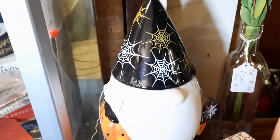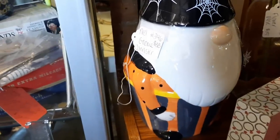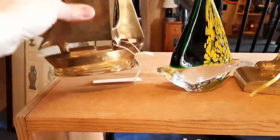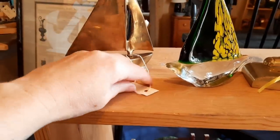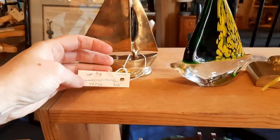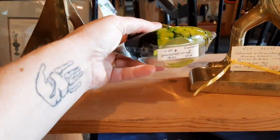That's funny — a little Halloween gnome. It's cute! This is $6 for the brass boat and the glass boat is $10.